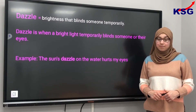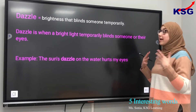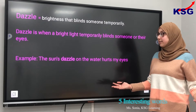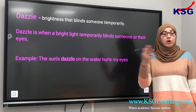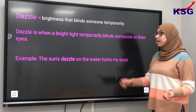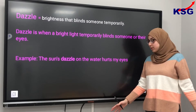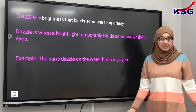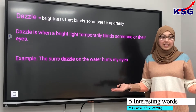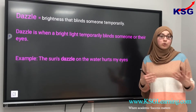The third word we're going to look at is dazzle. Dazzle means a brightness which temporarily blinds someone or their eyes. This can be a bright light, the sun, or the headlight of a car. For example, the sun's dazzle on the water hurts my eyes. You can use this word instead of saying shine to expand your vocabulary and make your writing more detailed.